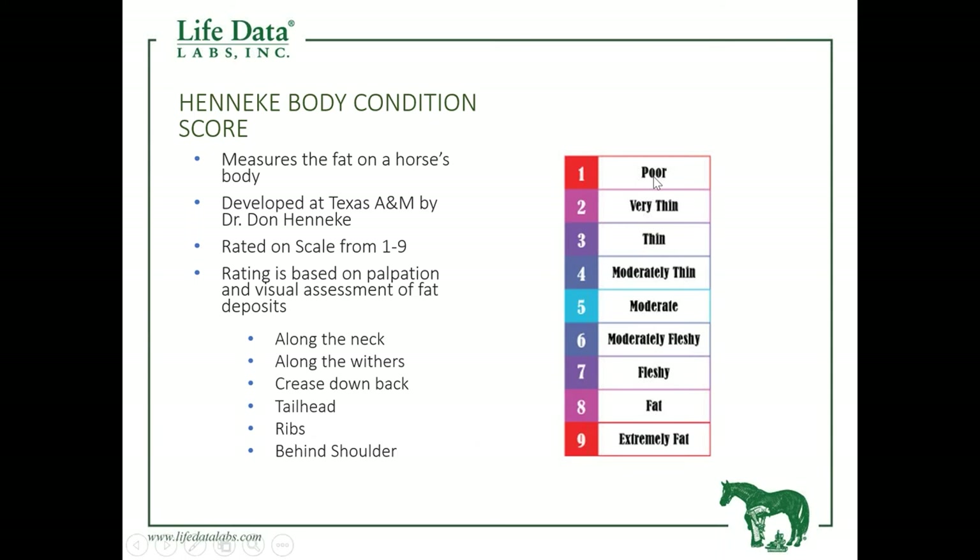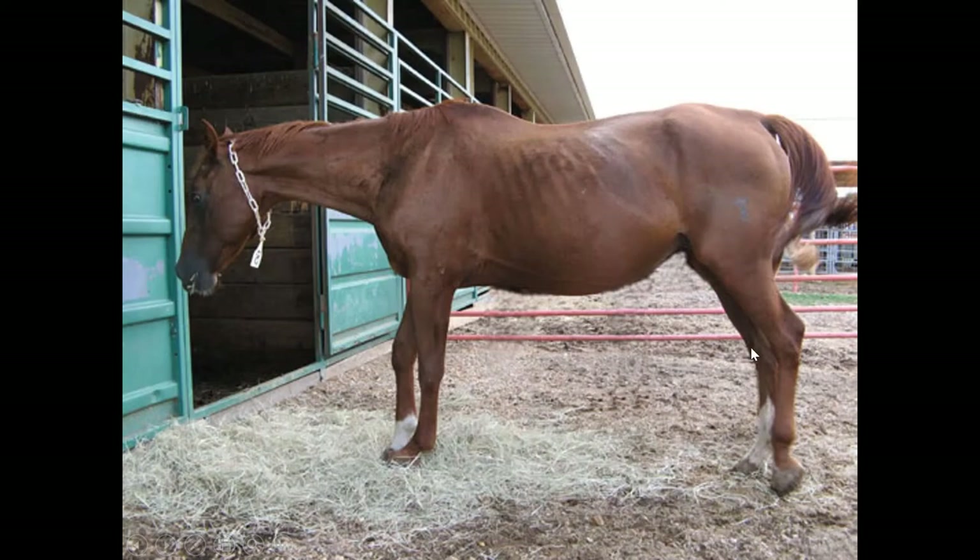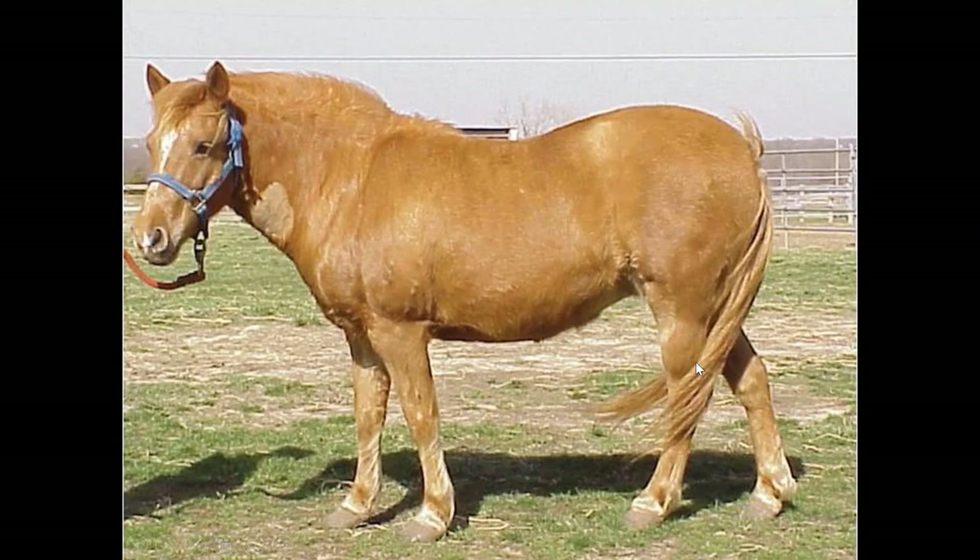A number one is essentially a very poor, nutritionally starved horse, while a number nine is an extremely fat horse. An example: a body condition score of two is a very thin, nutritionally starved horse. At the other end of the spectrum, a number nine is a severely obese horse, which is a likely candidate for a host of different health issues.